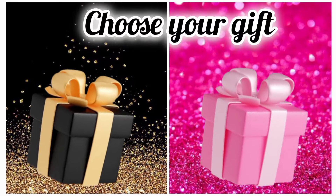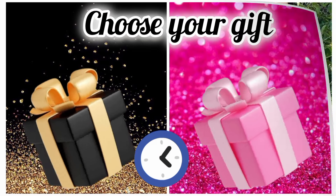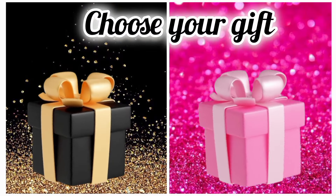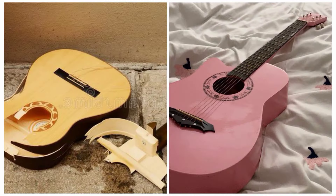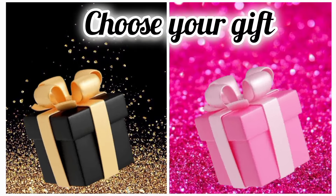Once again, choose your favorite gift box and see your uniform. Hope you like your uniform. Now choose your favorite gift box and see your guitar. Are you happy with your guitar?